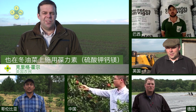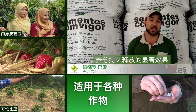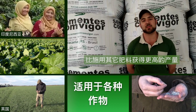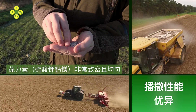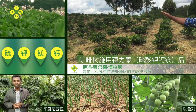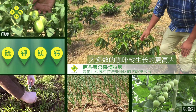We use Polysulfate on our winter wheat and our winter oilseed rape. We notice that Polysulfate is a very dense, uniform product, spreading up to 36 meters. The application with Polysulfate means most of our plants are performing highly.